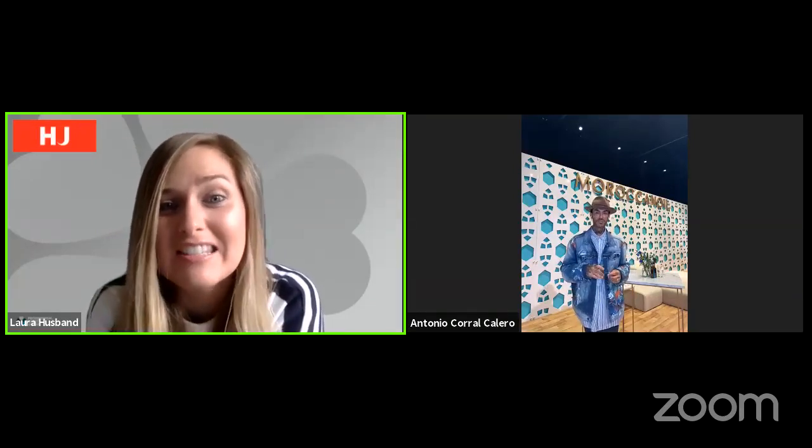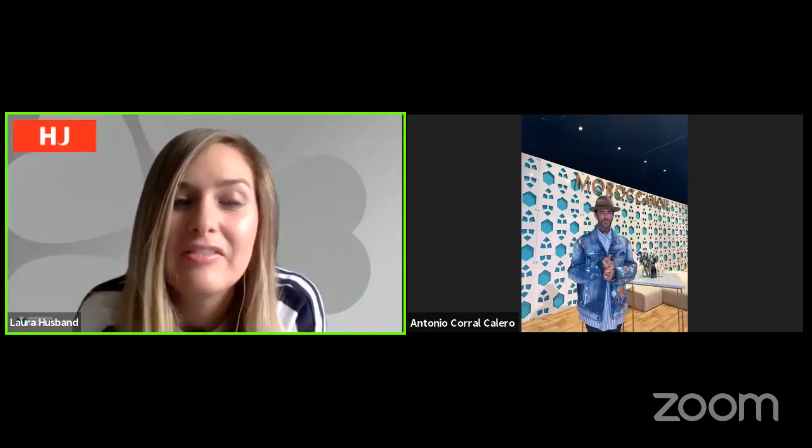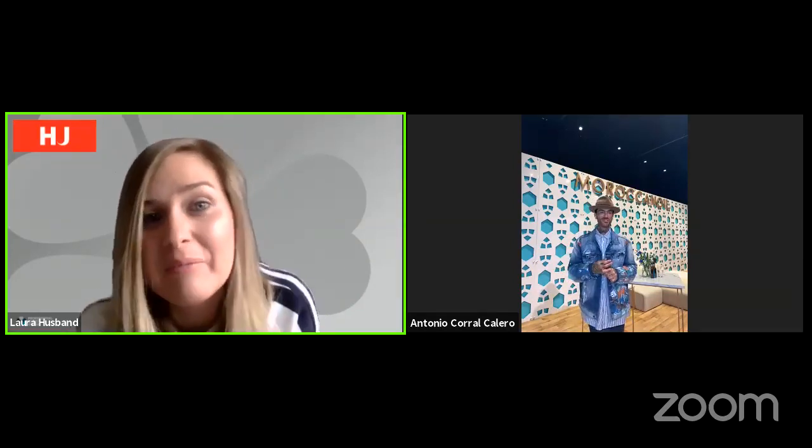Hello everyone and welcome to this super exciting session today. We are joined by the incredible Antonio Corral Calero, who is the hair creative director at Eurovision. He is at Eurovision in Rotterdam right now, which is incredible.